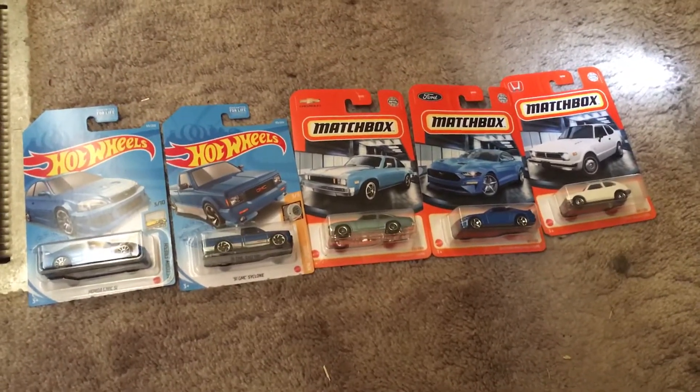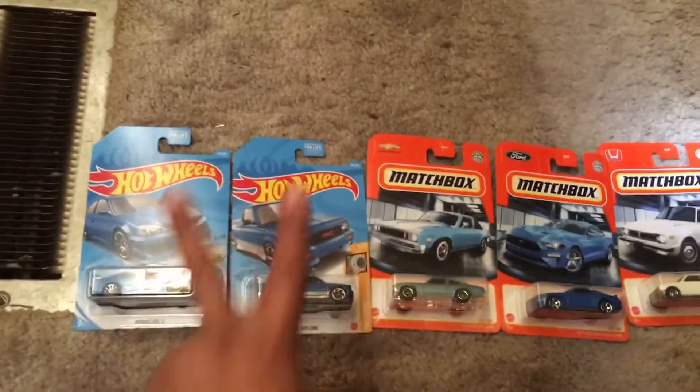Hello everybody, it is Bubba Diecast here and today I got two Hot Wheels cars and three Matchbox cars.